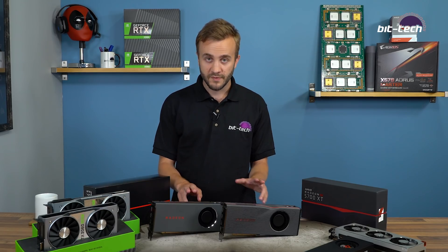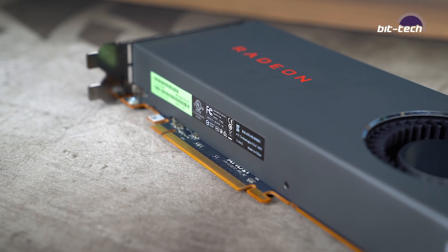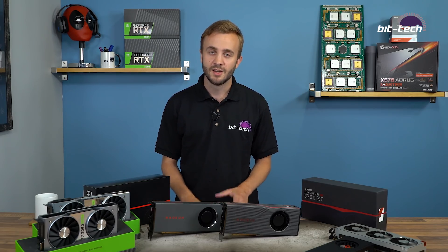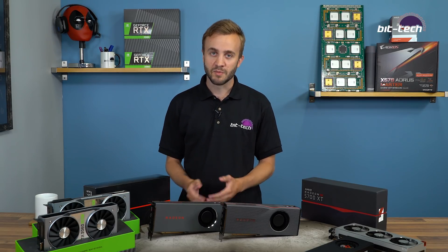Both cards are also the first ones to launch with PCIe Gen 4. The important thing for consumers to know is that you don't need a PCIe Gen 4 motherboard to support them — Gen 3 will work fine. Gen 4 doubles the bandwidth available to the cards, but bandwidth along the PCIe bus is not really a limiting factor in today's GPU world, so we're not expecting to see much performance gain from that.